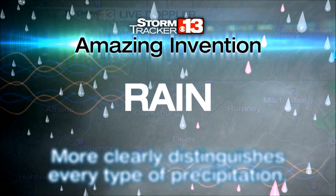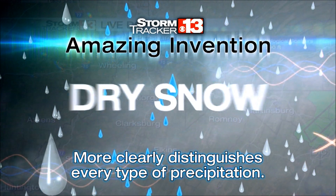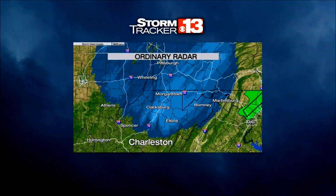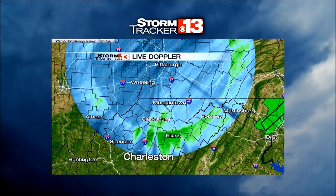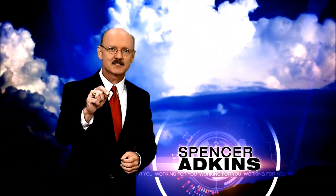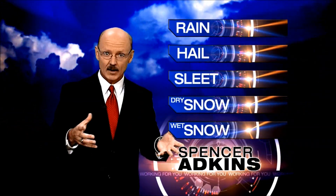An amazing invention that more clearly distinguishes every type of precipitation. While ordinary radar sees this, StormTracker 13 HD Dual Live Doppler sees this. A local Doppler radar that's powerful and precise enough to see the difference between rain, hail, sleet, dry snow, and wet snow.